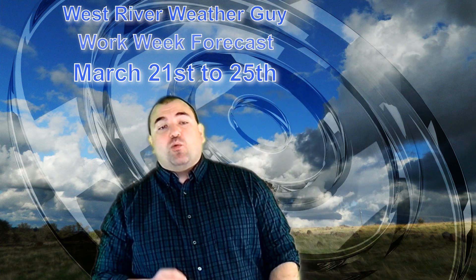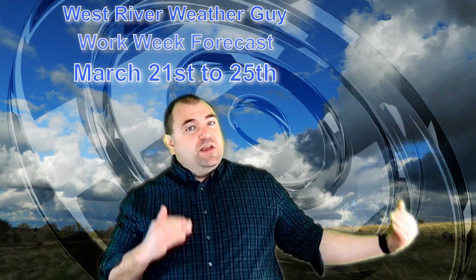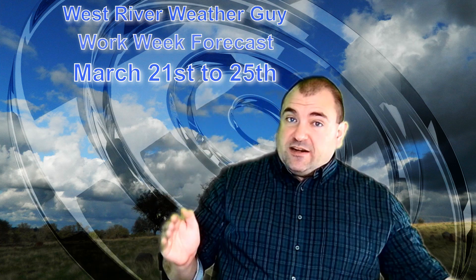Good morning everybody. Thanks for joining me as we take a look at your work week forecast from March 21st through the 25th. The weather this week is looking dry to start.